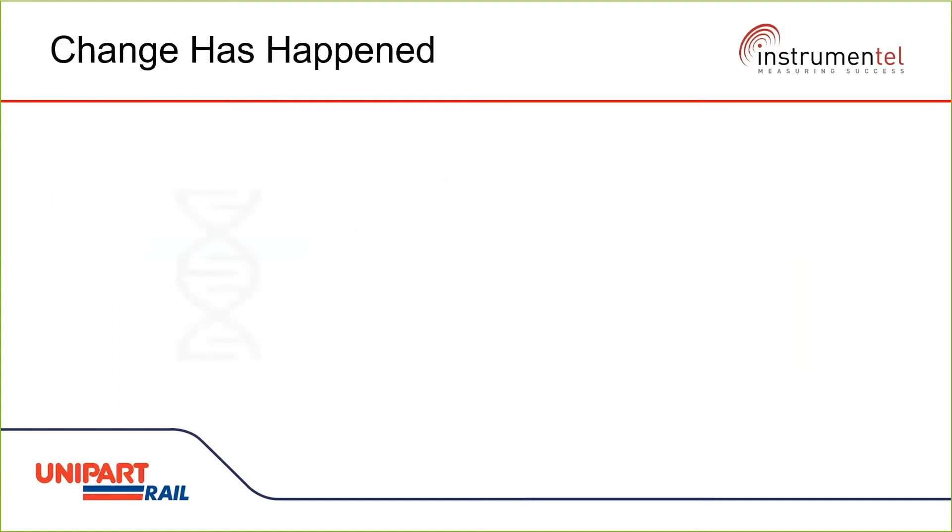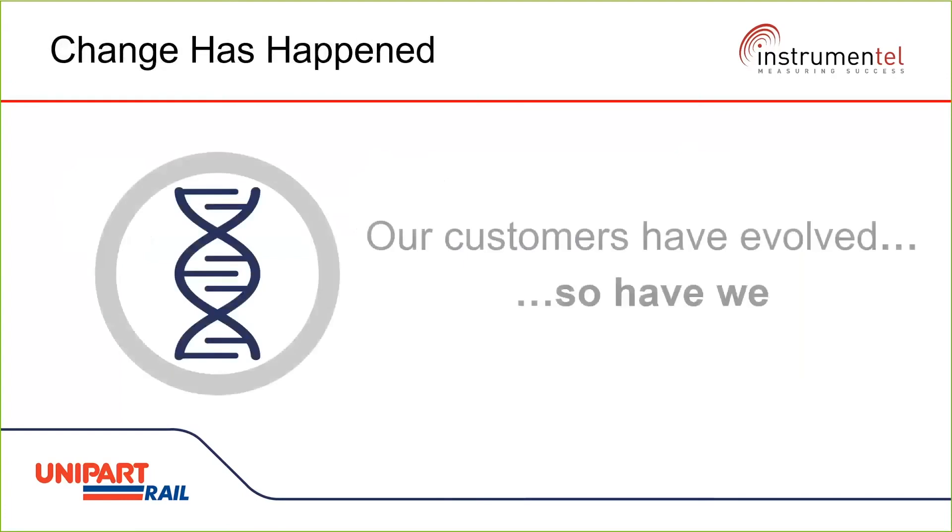Our customers have evolved and so have we. We are moving the industry to an as-a-service model — no longer just a provider of parts, but a complete package.